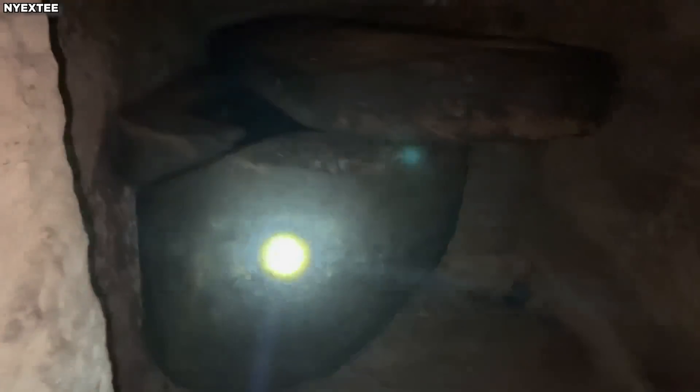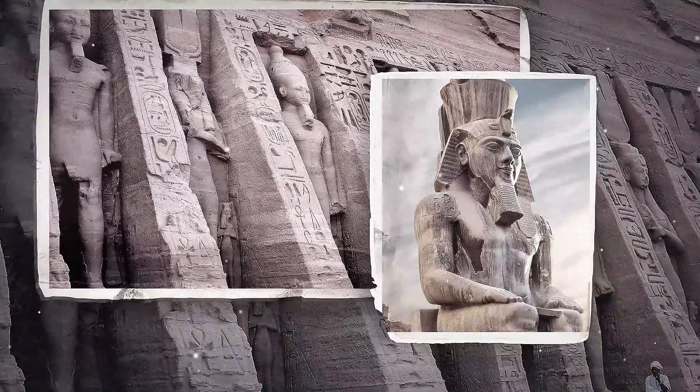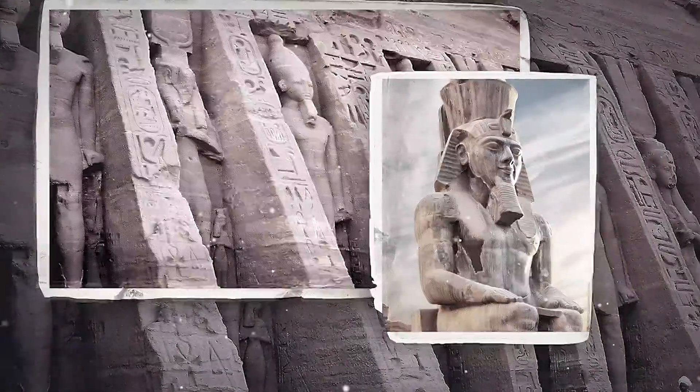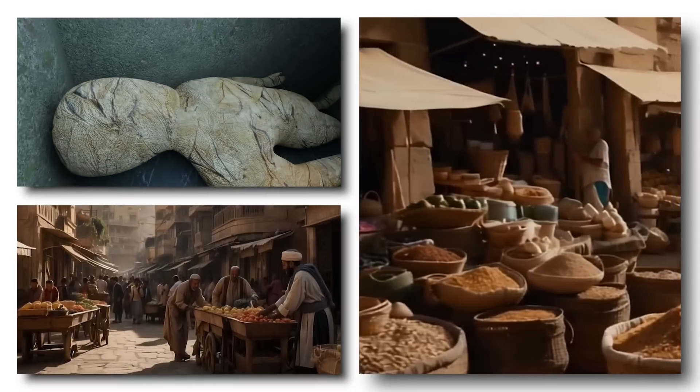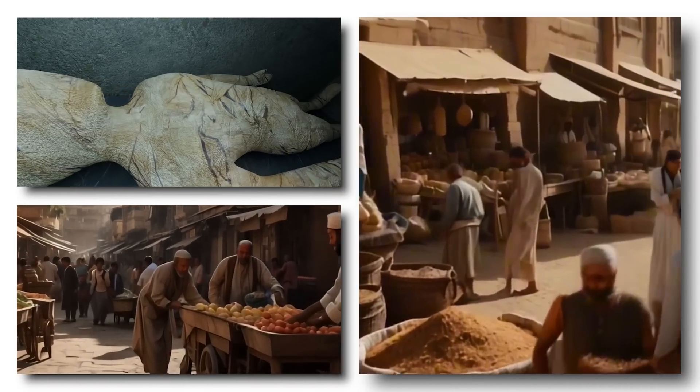The mummified remains are among the most touching discoveries in the smaller chambers surrounding the central sarcophagus. While grand monuments and temples offer historical context, these remains directly connect to the people of ancient Egypt. Studying them gives insight into their daily lives and diets.